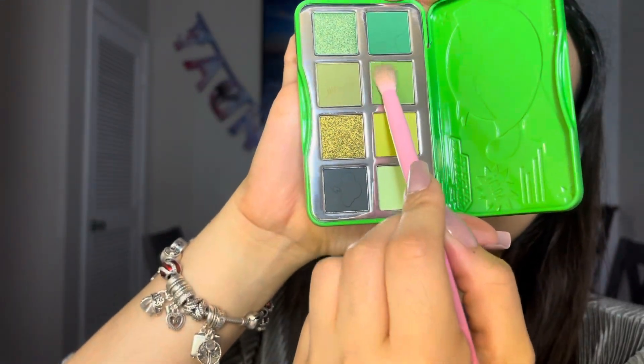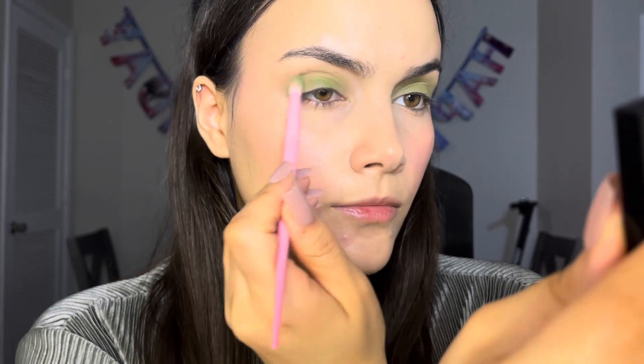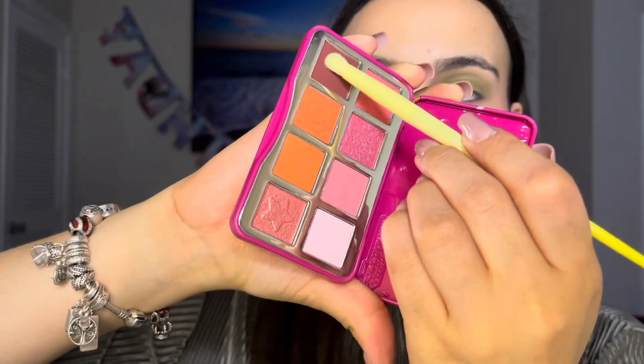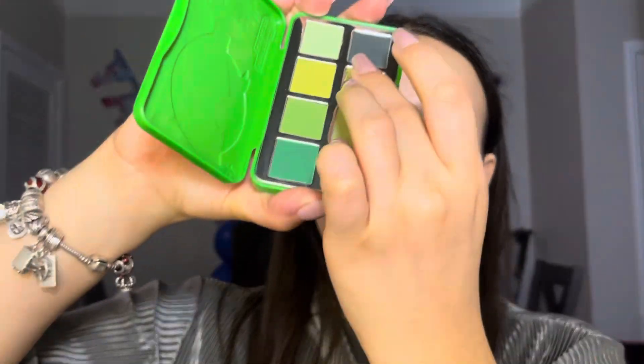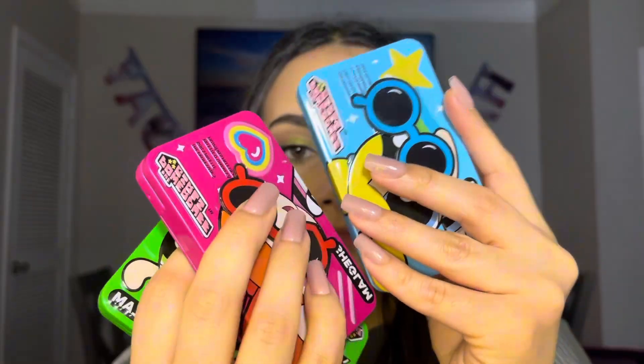As for the pigmentation and formula on the eyeshadow palettes, I feel like they were very good. Now, are they the most pigmented eyeshadow palettes? Absolutely not, but they were very easy to work with and very easy to layer as well. I mainly used the Buttercup palette, but I also used a shade from the Blossom, and I feel like all shades worked really nicely. I did not use the Bubbles or the blue eyeshadow palette, but if you want to see a video on that, I will be more than happy to do that. I'll give the eyeshadow palettes an 8 out of 10.